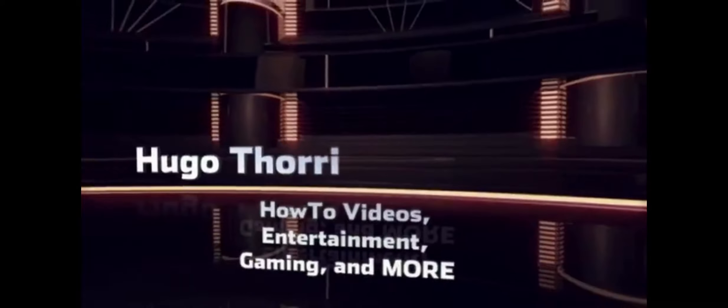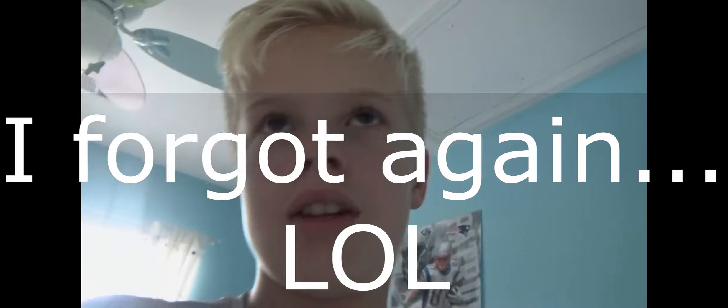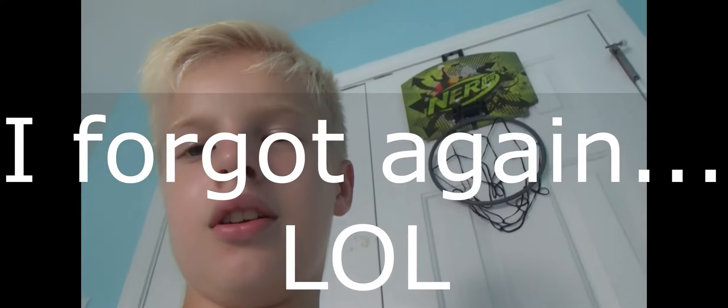Hey guys, what's up? Hugothori here, and today I'm going to close the door. My room tour 2016 — this is my first one. Probably going to do one every month or so. This is my first room tour, but I think my fourth attempt recording it. Today I'm recording it with my new Sony Handycam CX405. And yeah, let's get started with the room tour.